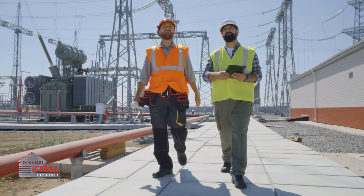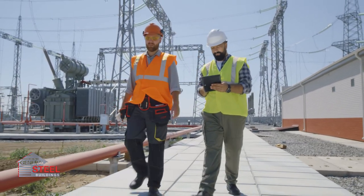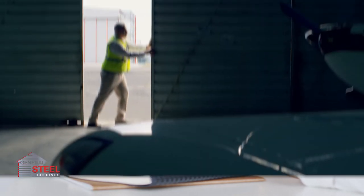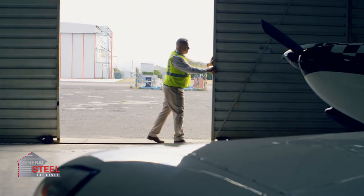In case you need help locating a qualified contractor to erect your new steel aircraft hangar, we can help with that too — just ask. At General Steel, our goal is the total success of your steel building project from start to finish.